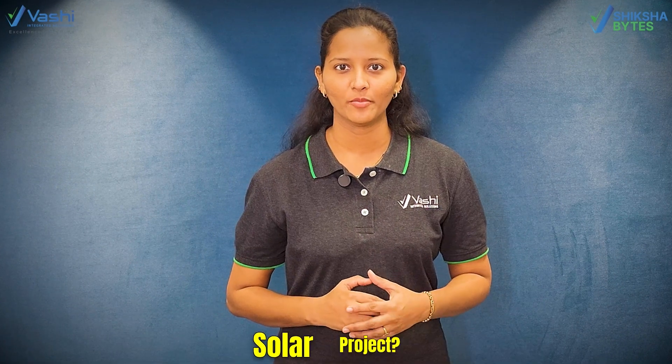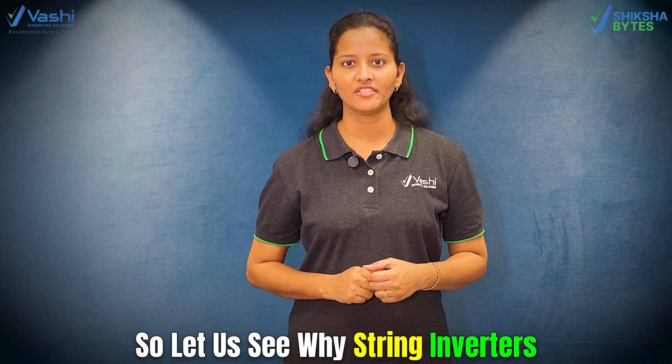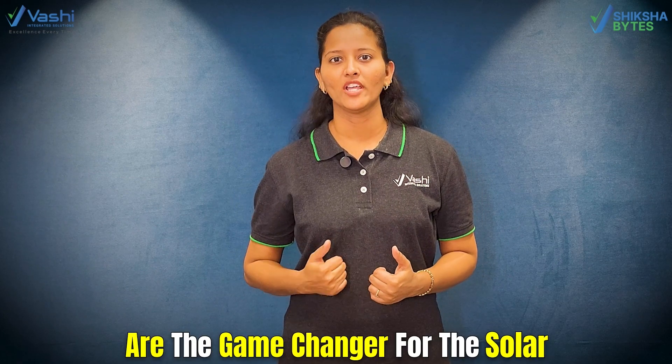Are you looking for a simple and reliable way to get the most out of your solar project? Then a string inverter might just be the perfect solution for you. Hi, this is Nazim. So let's see why string inverters are the game changer for solar installations.